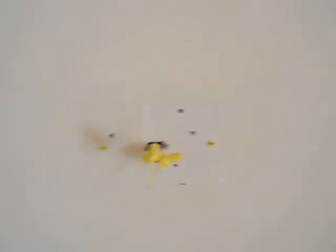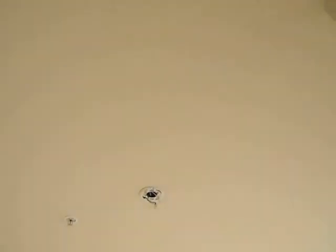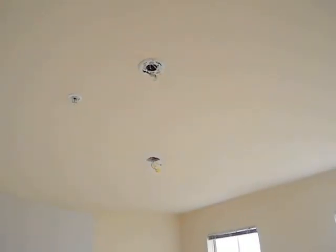There's a ceiling fan missing — they left the bracket, which is a little hard to hang the fan without. In the guest bedroom there's a smoke alarm missing and a ceiling fixture missing.